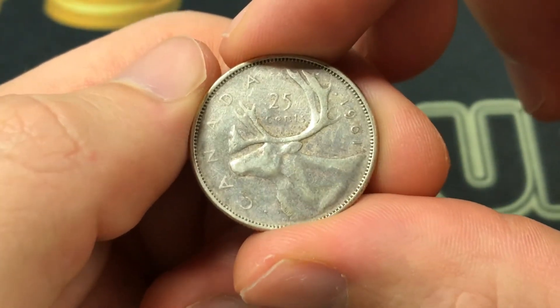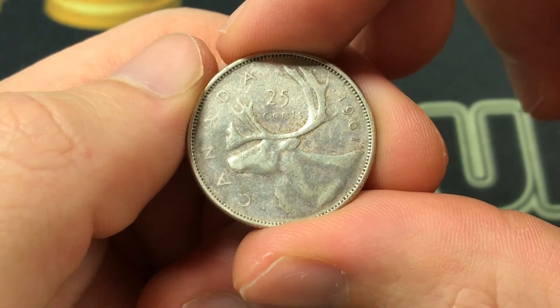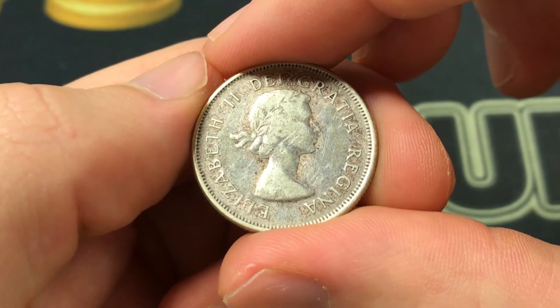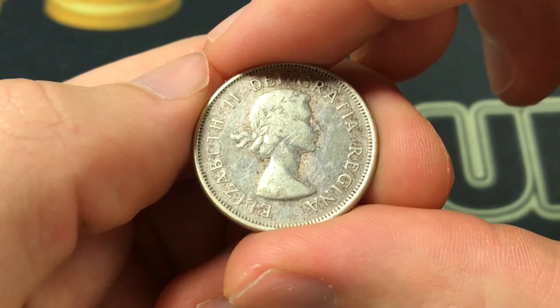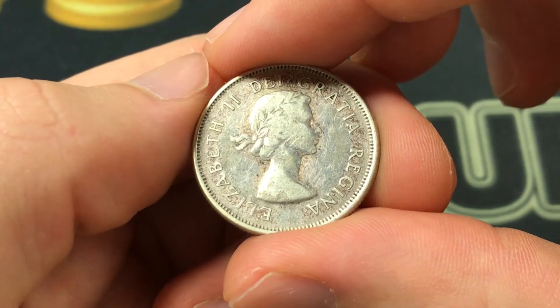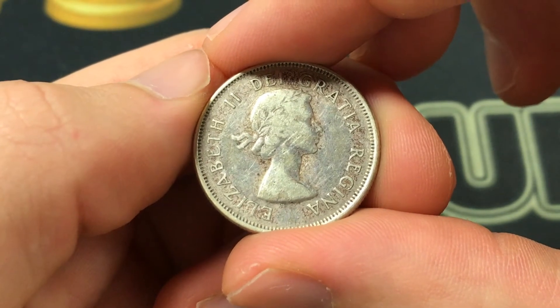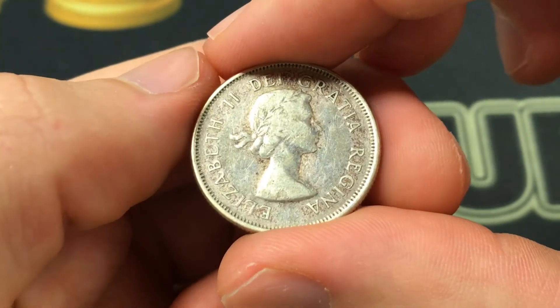This design specifically was from 1953 to 1964, so this was slightly towards the end of that range, and it can still be exchanged for 25 cents in Canada, but I wouldn't do that because it's 80% silver, and that's where it's going to get a lot of its value from.